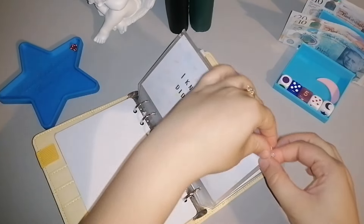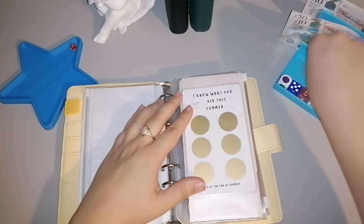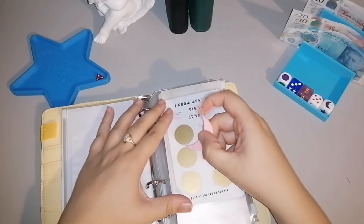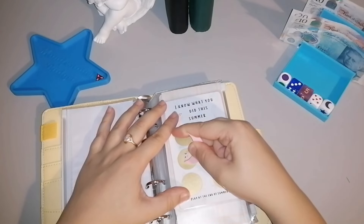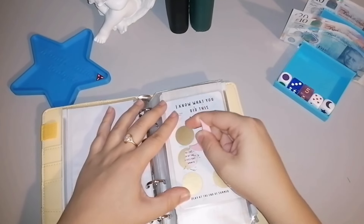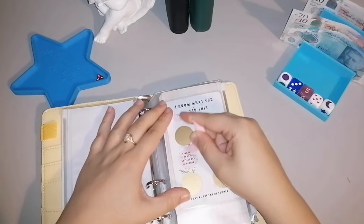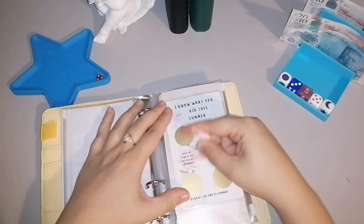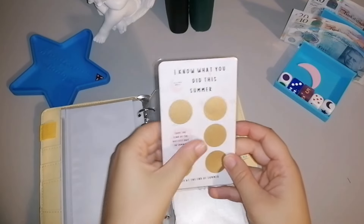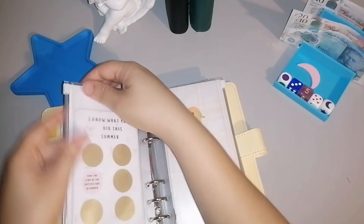I've also popped in the 'I Know What You Did This Summer' challenge from Little Moon Budgets, since summer's over and the kids are back to school today. I'll roll the dice — got a three — and scratch off that square using my Little Moon scratching tool. It says: save the temperature of the hottest day in summer. I'll find out what that was and cash stuff it next time.